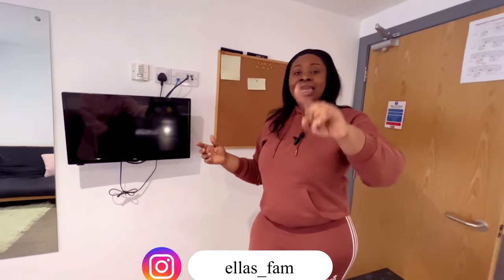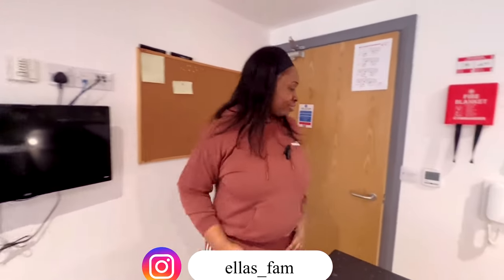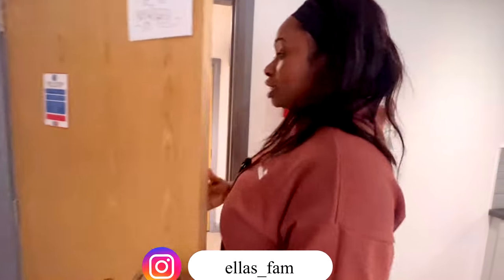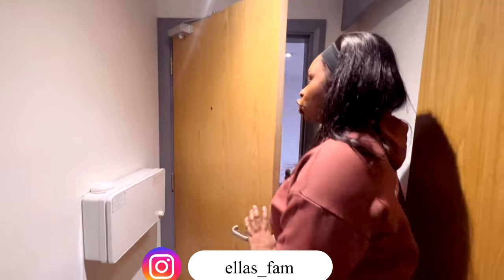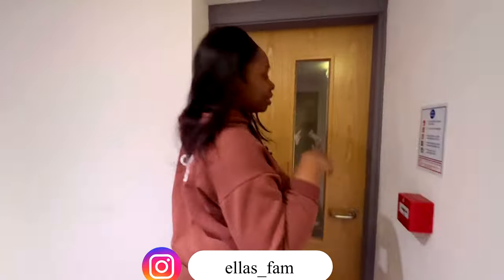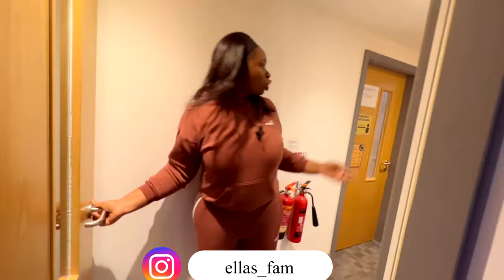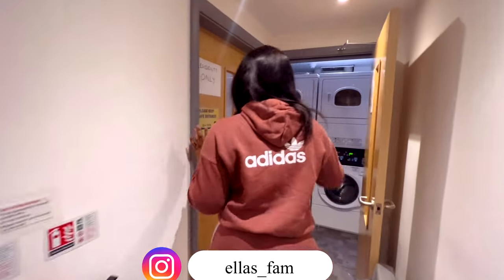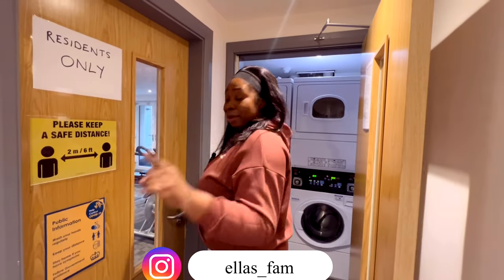Now let's go to the gym - for those of you that want to lose weight, people like me, I need to start the gym honestly speaking. The good thing about this place is that they've got a gym, so if you're a gym person, this is for you. They've also got their laundry here, so if you want to wash clothes and all of that, this is their own laundry room. You do have to pay to do the washing.